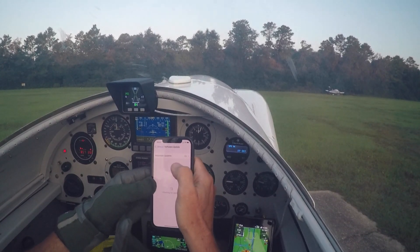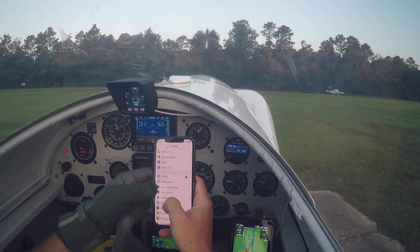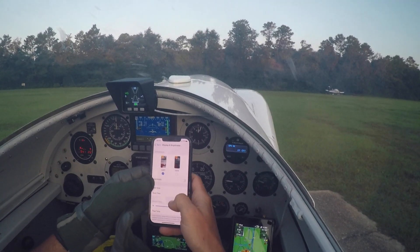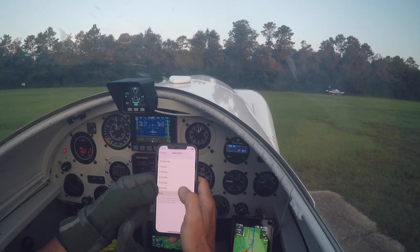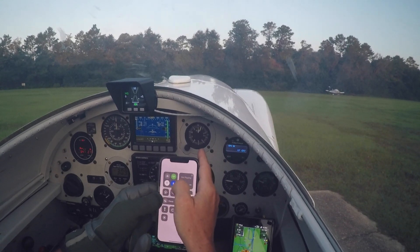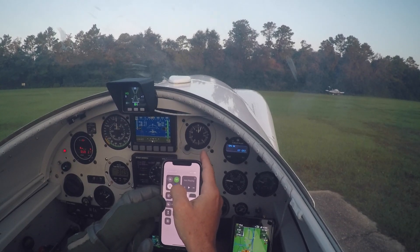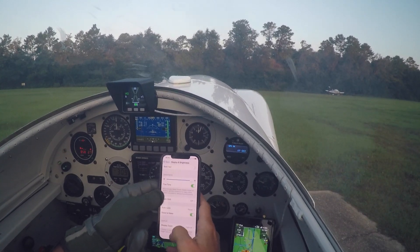Going to go ahead and pull up our settings here, just go to General and make sure that our display is set to be full bright. Also going to make sure that we're set to never auto lock so we can monitor the phone throughout the flight. That's all good. We're going to go ahead and turn off the Wi-Fi mode, leave Bluetooth on for now, and we're going to have our data on. And that's just for TLR.